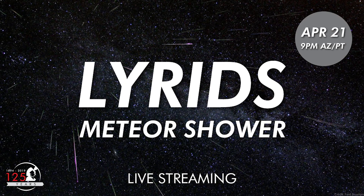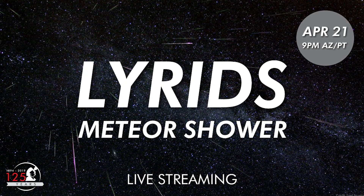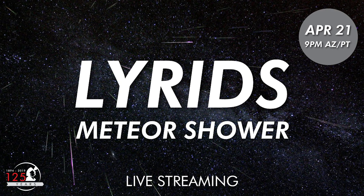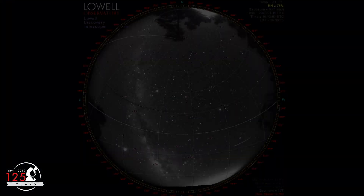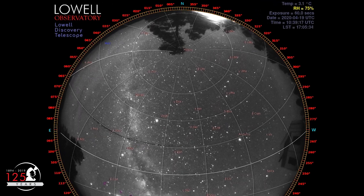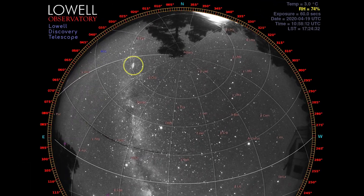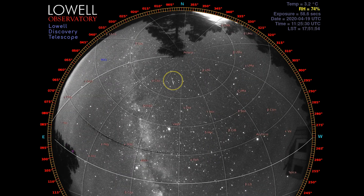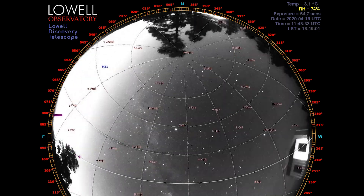Join Lowell Observatory on Tuesday night, April 21st, for a live stream of the Lyrid meteor shower, hosted by astronomer Dr. Nick Moskovitz. We'll use the all-sky camera at the Lowell Discovery Telescope to hunt for meteors together. After that, you'll be ready to find more on your own when the Lyrid meteor shower peaks in the hours before dawn.